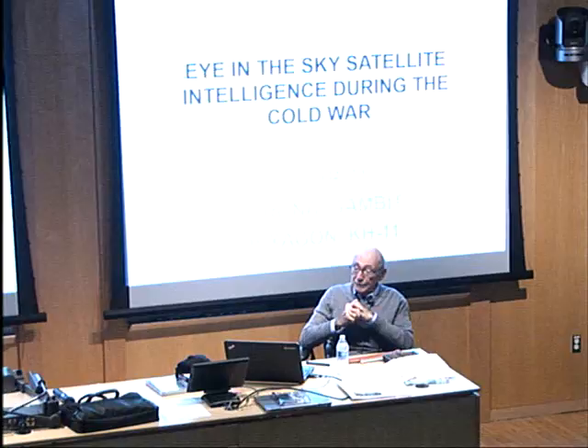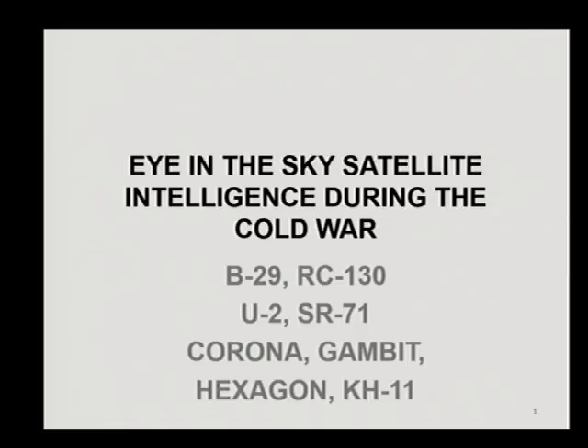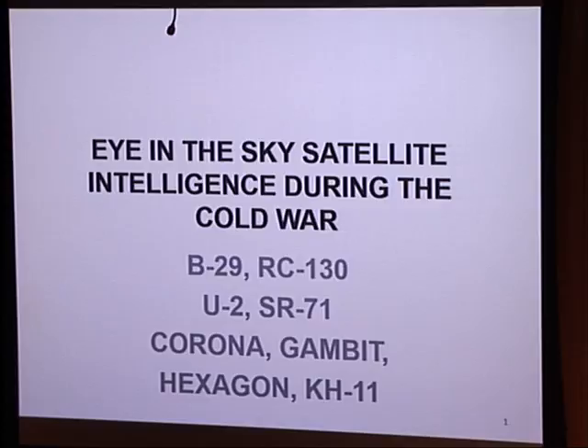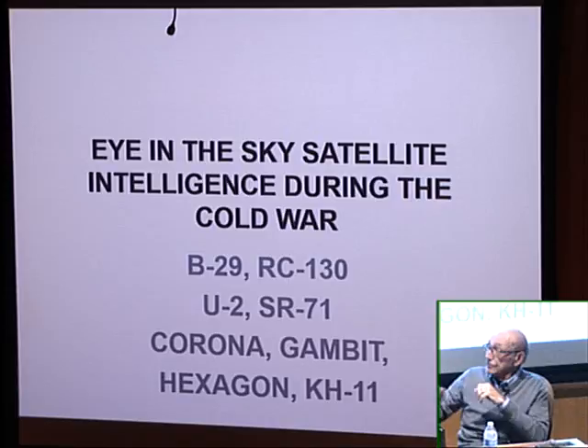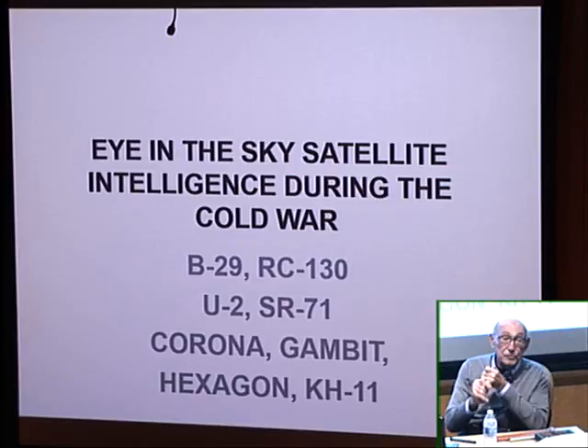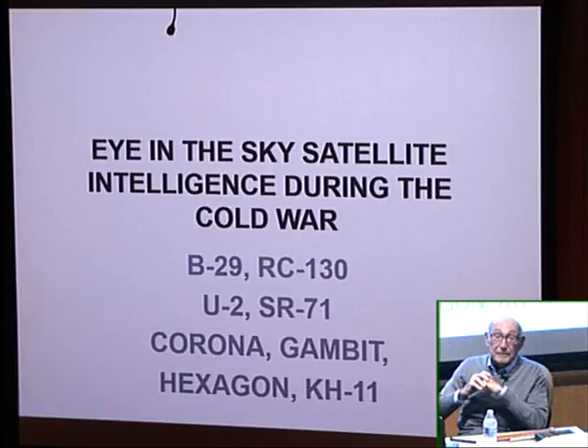My talk is about a specific spy satellite called the Hexagon KH-9. KH stands for keyhole, a code word the CIA came up with for overhead surveillance — meaning from a plane or space. Back during World War II there were reconnaissance planes: the B-29, the RC-130. You all know the story of the U-2 and the flights over Cuba, and the SR-71. Perkin Elmer made the cameras for both the U-2 and the SR-71.